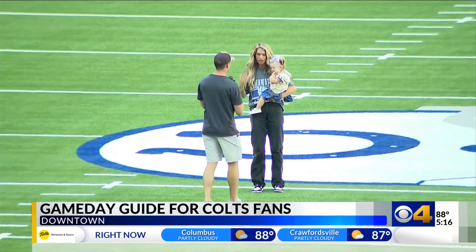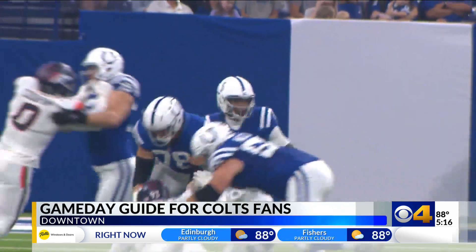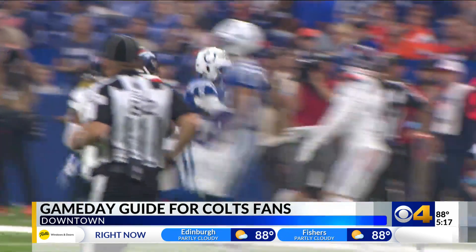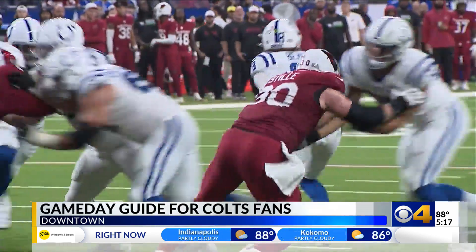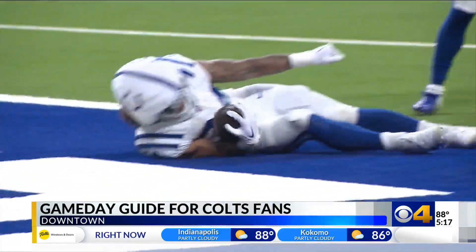The largest change fans will notice is the new field. Lucas Oil Stadium director Eric Neuberger says it's state of the art, made of organic materials like coconut husk and cork, and safer for the players. The turf plays much more like a grass field than an artificial turf, but it is an artificial turf. If the field looks a bit brighter than years past, Neuberger says that's because it is — the grass blades are a little bit smaller in this material. It really looks sharp. The colors really pop.